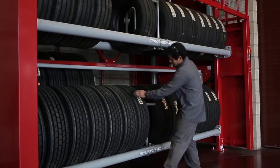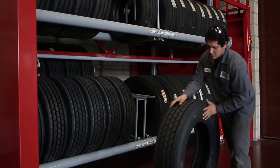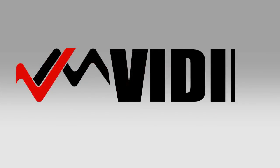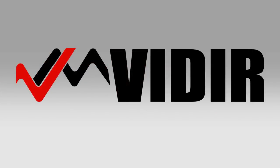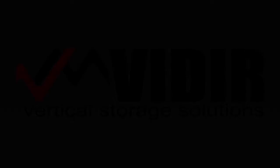This is our second unit. We've had zero issues with our first unit, and I would recommend anybody that has a tire storage need to buy one.